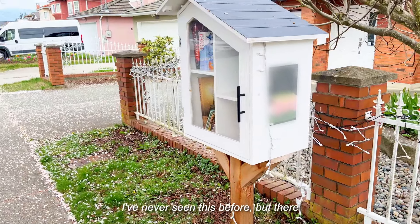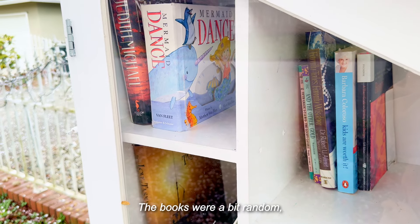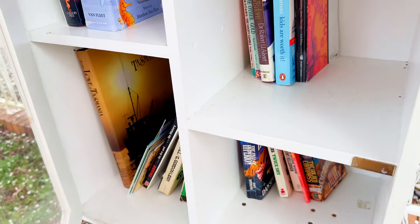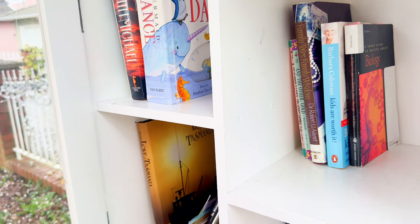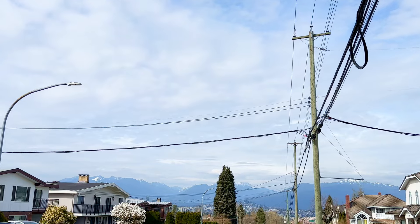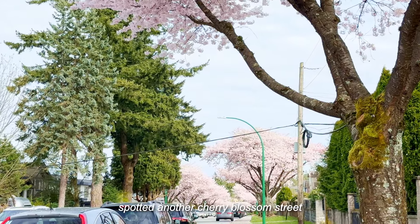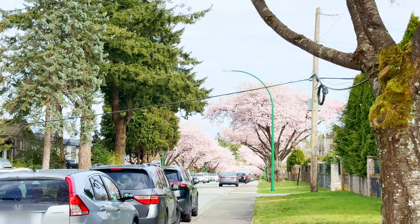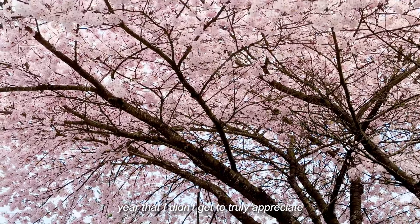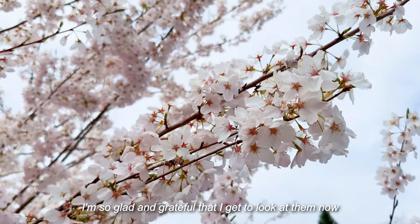I've never seen this before, but there was also a mini neighborhood library. The books were a bit random, but it was an interesting concept. Even better, on the way back home, I spotted another cherry blossom street. I remember being so caught up with final exams last year that I didn't get to truly appreciate these cherry blossoms. I'm so glad that I get to look at them now.